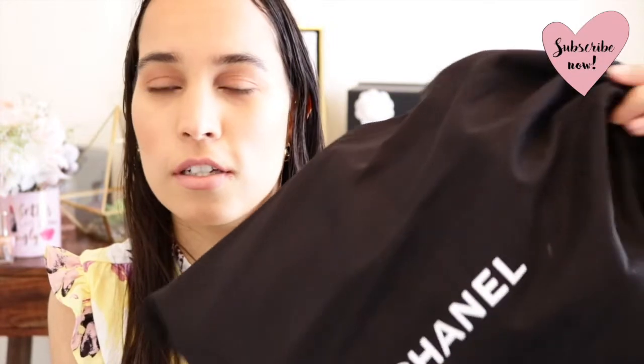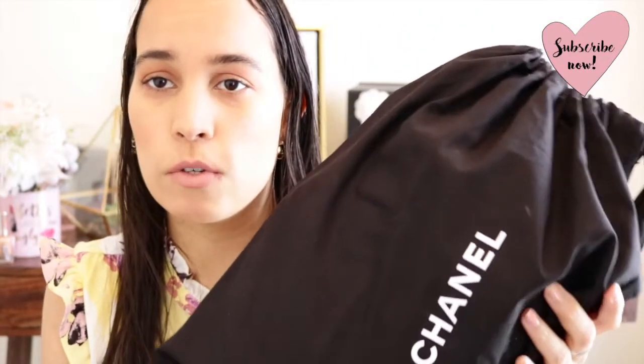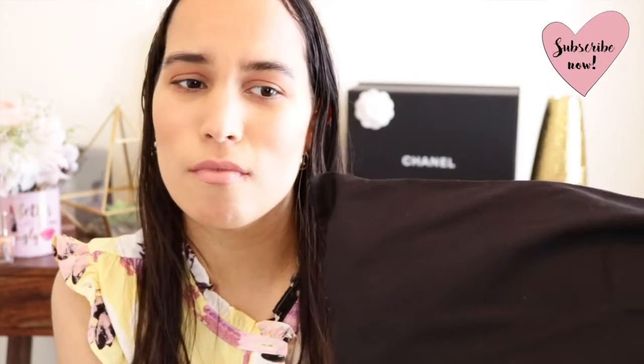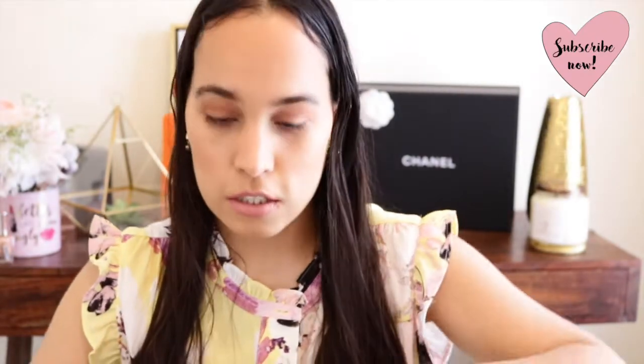This is the bag right here. I keep it in the dust bag, everything how it comes. I usually leave it the same way I received it when I bought it from the boutique, so it doesn't get any creases and the lifetime of the bag will be extended. I always keep it like this because I really want to conserve it and take care of it. I'll just take it out of the dust bag now.